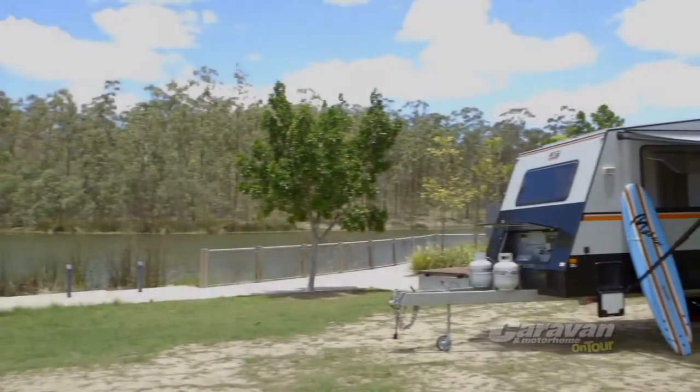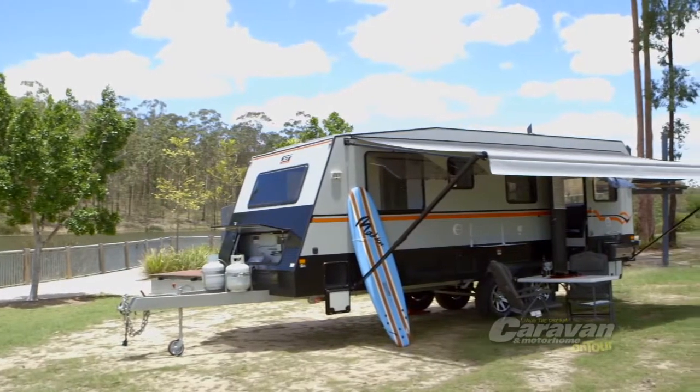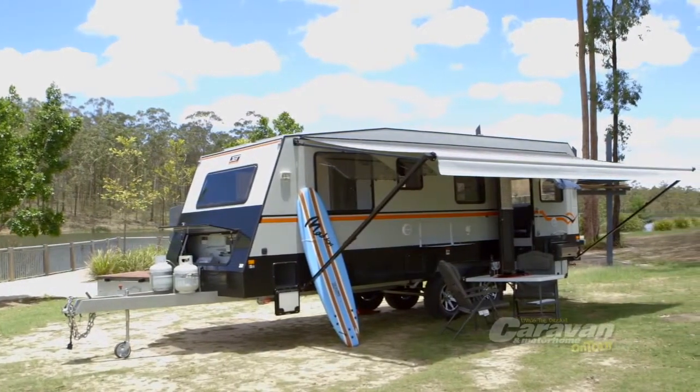The Stealth — at over 7 metres long, this rolling dynamo is one of JET's signature caravans and a marvel of modern design.